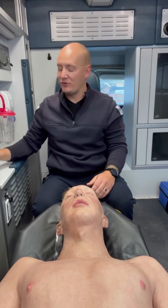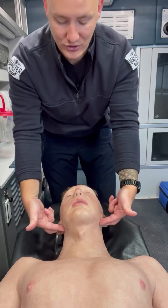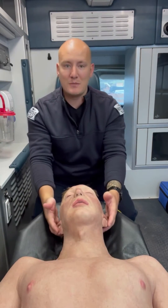With trauma patients, we're going to be using the jaw thrust. What the jaw thrust is: we simply come back here with our two fingers and pull the jaw forward like so, which is again going to displace the tongue forward but without any neck manipulation.